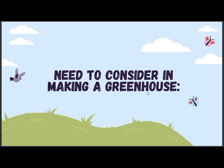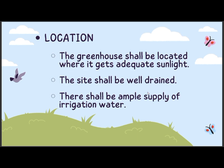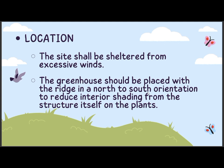Things to consider in making a greenhouse. Location: the greenhouse shall be located where it gets adequate sunlight. The site shall be well-drained and there shall be an ample supply of irrigation water. The site shall be sheltered from excessive winds. The greenhouse should be placed with the ridge in a north to south orientation to reduce interior shading from the structure itself on the plants.